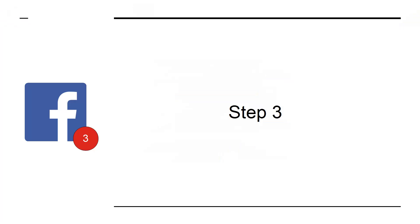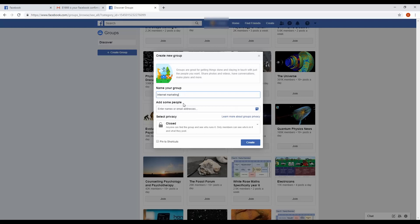Step 3: Now add some people to your group to help get the discussions flowing. You'll need to enter at least two names or email addresses at this stage, but if you can enter more, then so much the better.